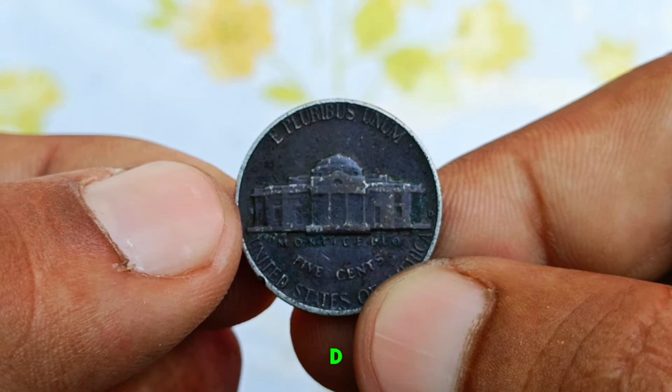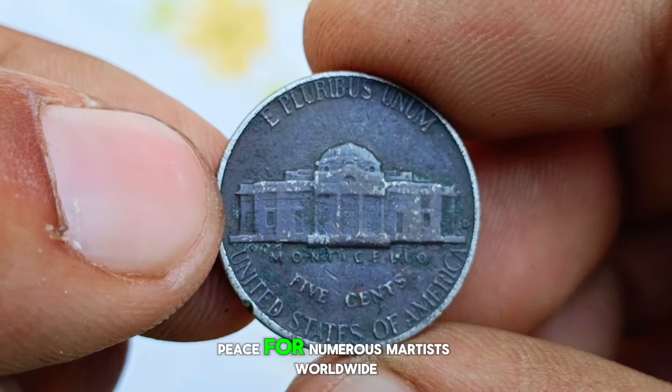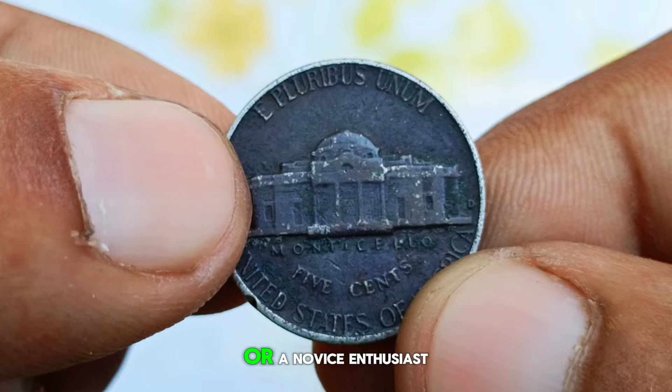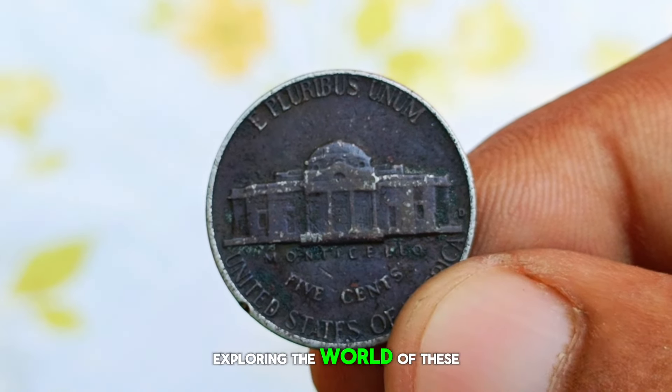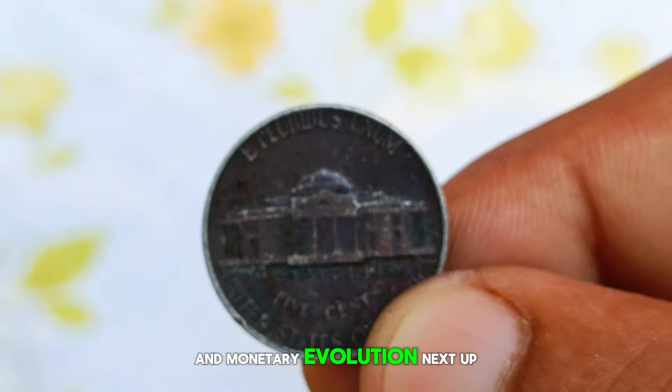In conclusion, the 1964 D Mint Mark Silver Jefferson Nickel stands as a testament to American coinage history. Its blend of historical significance, silver content, and collector demand make it a sought-after piece for numismatists worldwide. Whether you're a seasoned collector or a novice enthusiast, exploring the world of these coins offers a glimpse into a rich tapestry of American heritage and monetary evolution.